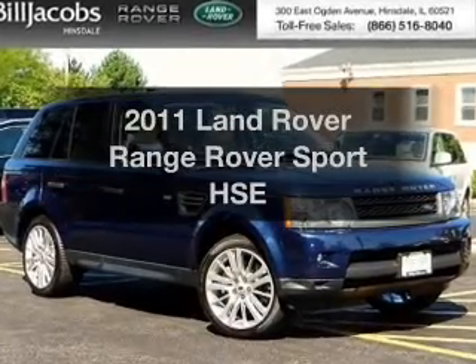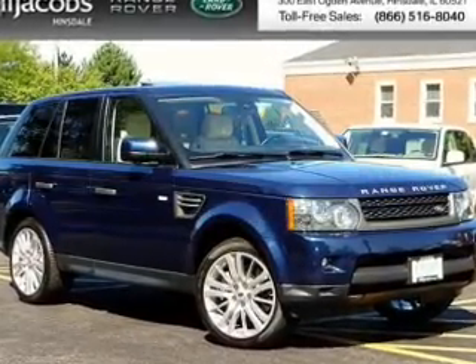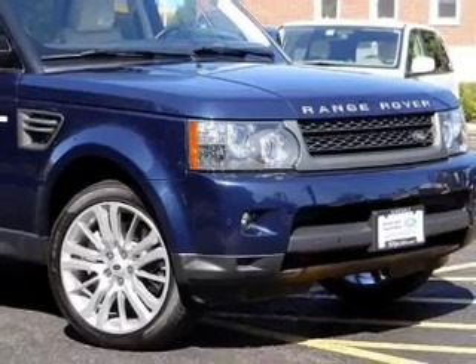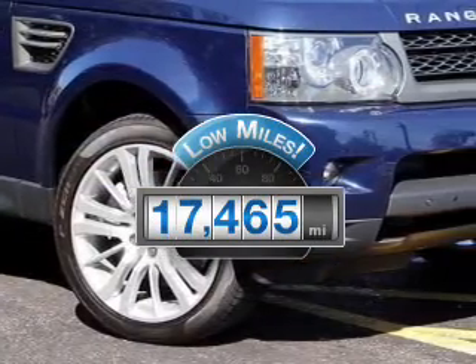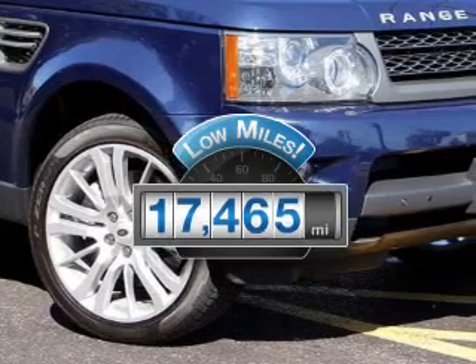Imagine yourself in this 2011 Land Rover Range Rover Sport. Travel the roads in style and comfort in this great vehicle. A low odometer reading makes this vehicle a great value at this price.